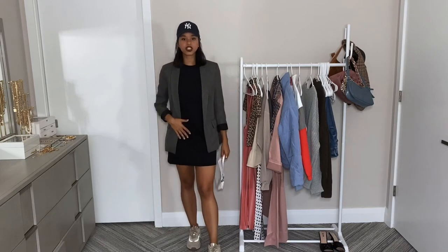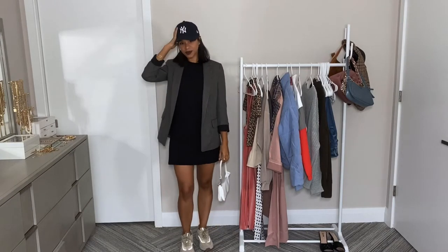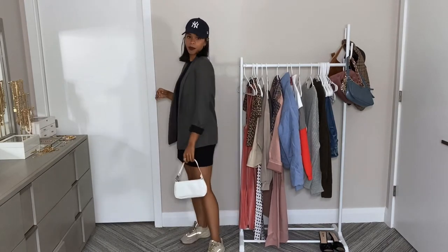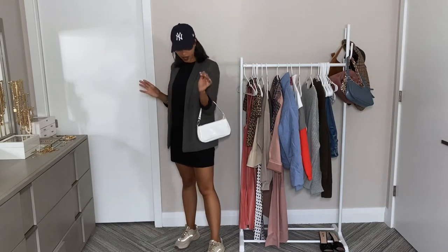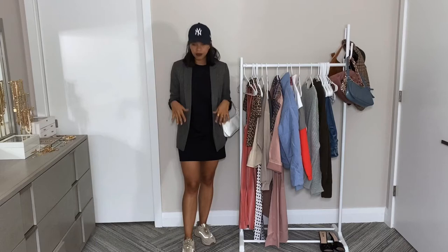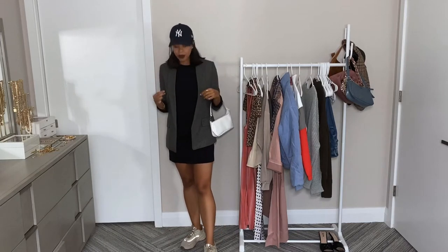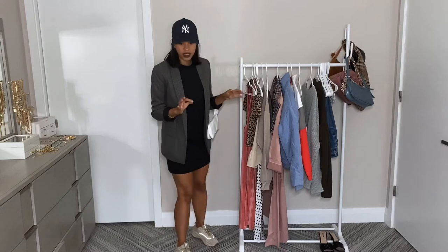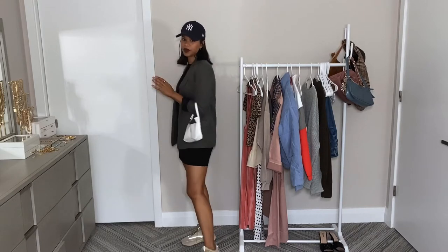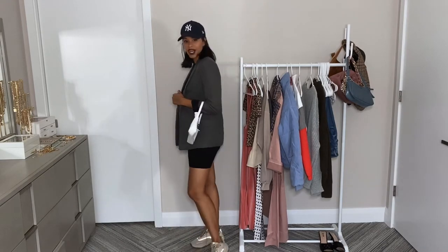For the next outfit, I kept the dress and sneakers from the previous look and just paired it with a blazer, because I want to show you that you can also wear baseball caps with your blazers. I threw this gray blazer on with this Nike baseball cap — my husband's — and paired it with a white shoulder bag. It automatically makes your outfit a lot more casual. You can always put a blazer over a tank top and some jeans or dressier pants — it is blazer approved.